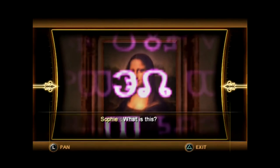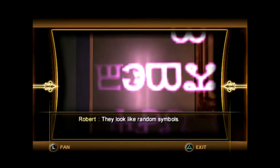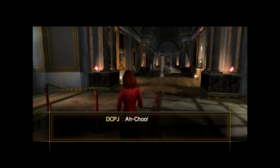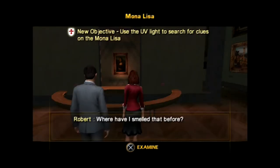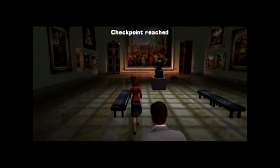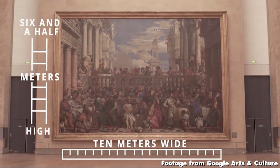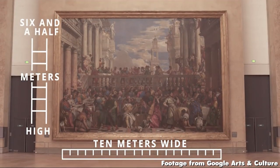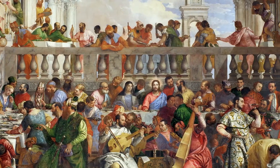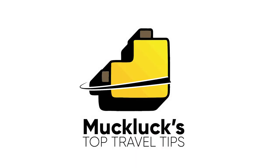Thankfully the terrible stealth section didn't last long, and we were back to code cracking using the UV light on the Mona Lisa itself. I've never actually been to the Louvre, just outside it briefly, but I can only assume they've tried to be as accurate as possible with these environments. One thing I know is accurate is that whilst everyone clamors to get a crappy photo of the tiny Mona Lisa, there's a far more impressive painting on the opposite wall that you should look at instead. The Wedding Feast at Cana by Paolo Veronese is the biggest painting in the museum. But anyway, that's enough of Muckluck's top travel tips. Let's get back to the game.